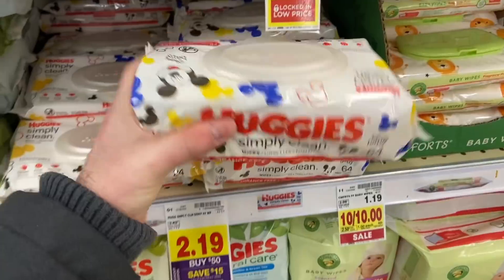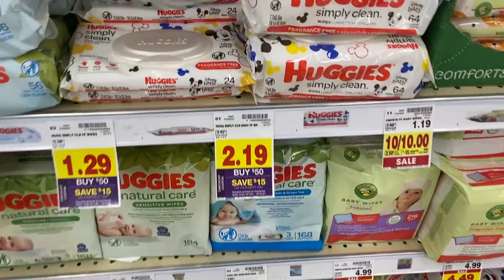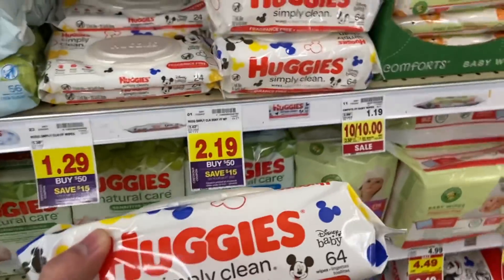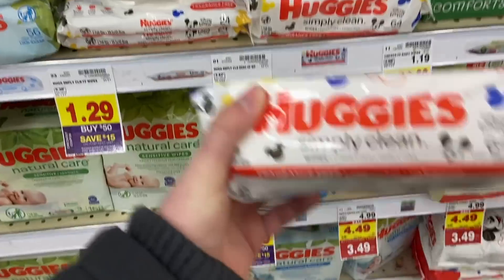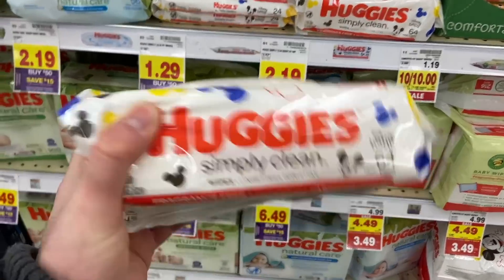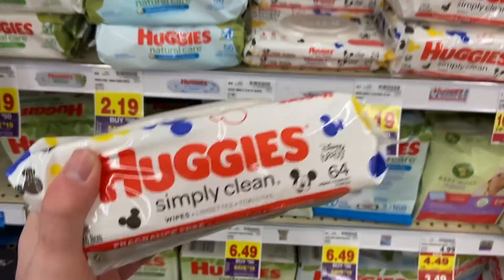I'm throwing in Huggies wipes as a replacement for one of the other Ibotta deals my store was out of. It's not the best deal ever, but it's not horrible given inflation. They're $2.19 and there's a rebate on Ibotta for 50 cents back, making this about $1.69. Not the best, but with the bonus it'll come out to be a whole lot cheaper.